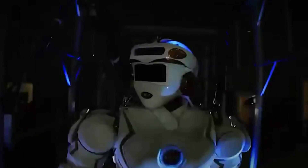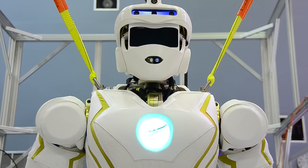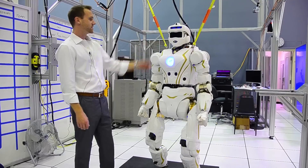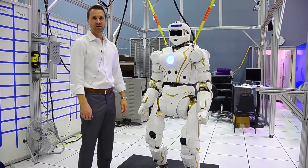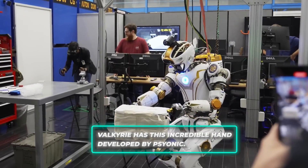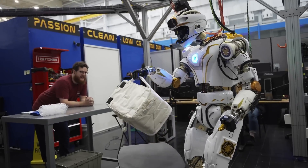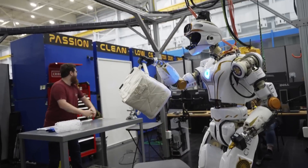Valkyrie isn't your everyday robot. It's huge, standing 1.8 meters tall — that's like the height of your fridge plus a bit more. It weighs 125 kilograms, about as much as two big guys together. The coolest part? Valkyrie has this incredible hand developed by Psionic, so advanced it could make characters from your favorite sci-fi movies feel a bit old-fashioned.